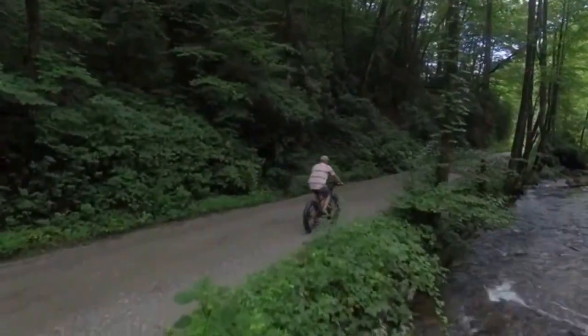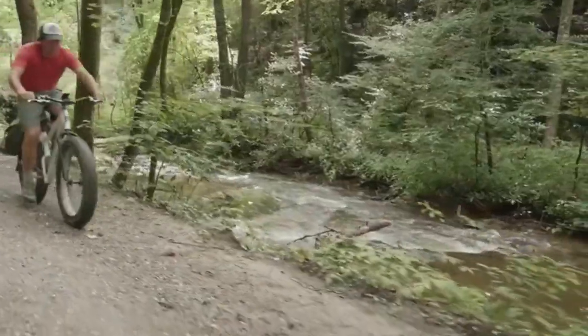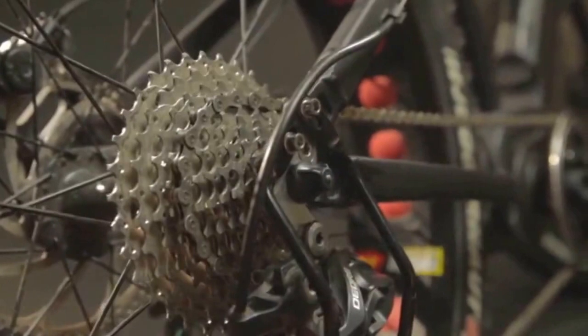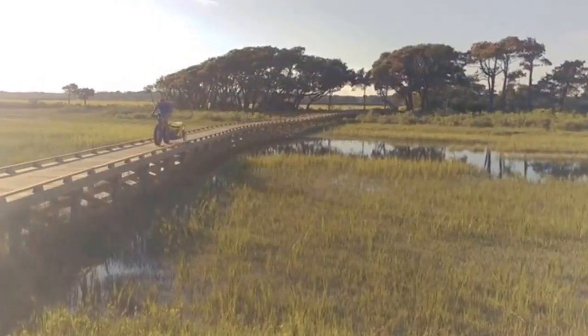The All Terrain comes packed with power, thanks to the 750-watt rear hub motor that makes climbing hills and reaching speeds of over 25 miles per hour easier than ever. The hydraulic disc brakes offer fast stopping power, while the 8-speed Shimano gear set and derailleur makes shifting between gears smooth and easy.